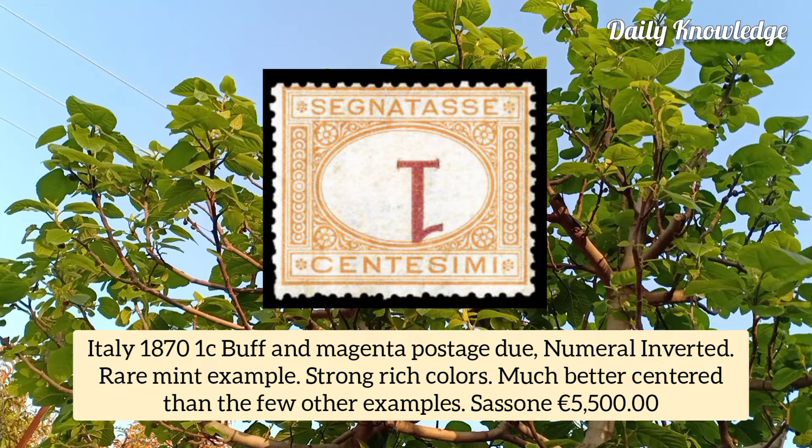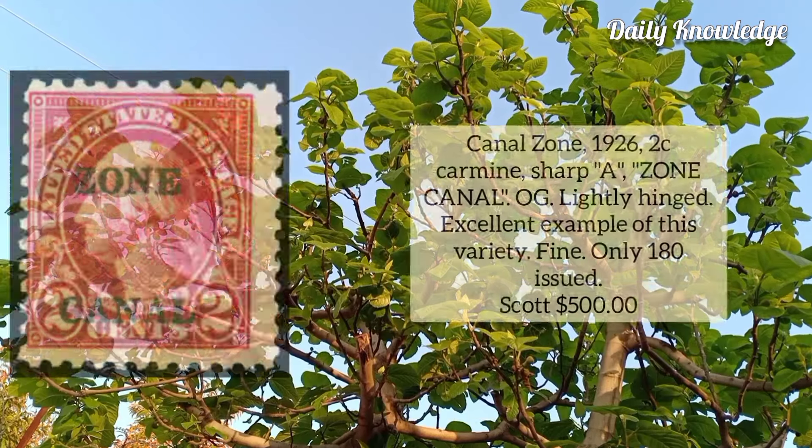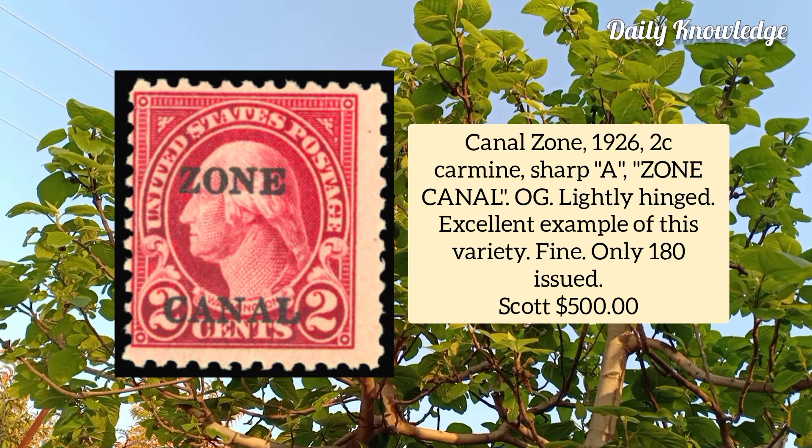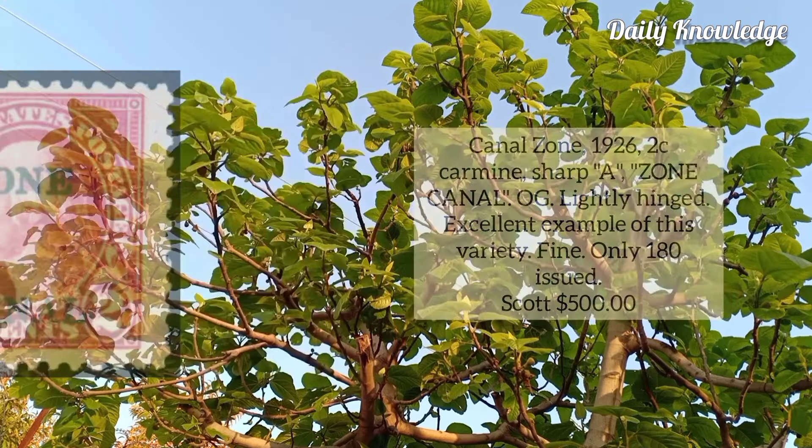Canal Zone 1926, 2 cent carmine, sharp 'A' in 'Zone Canal', original gum, lightly hinged, an excellent example of this variety.